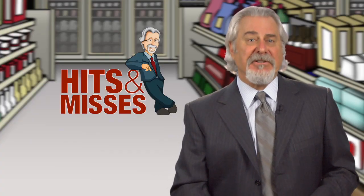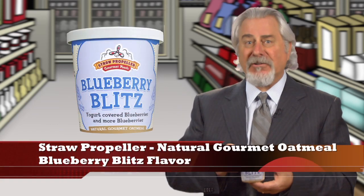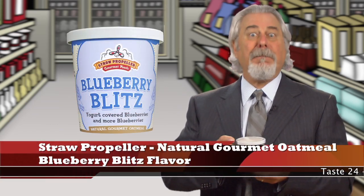I'm Phil Lemper with the new Prox Hits and Misses. Up first, it's Straw Propeller Natural Gourmet Oatmeal Blueberry Blitz.